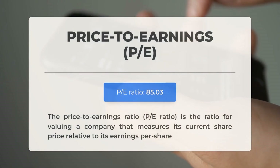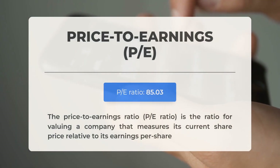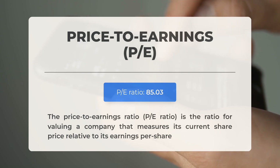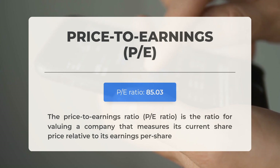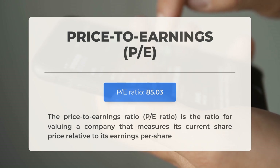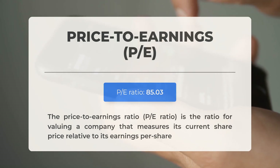Before diving into potential trading levels for Intel, let's review some essential fundamental data. The price-to-earnings (P/E) ratio measures a company's current share price in relation to its earnings per share; a high P/E ratio may indicate the stock is overvalued or that investors anticipate significant growth. The upcoming earnings report for the third quarter of 2024 is anticipated on the 24th of October 2024. Analysts' consensus estimates are at negative 3 cents, which is important to monitor as it can have a substantial impact on stock prices.